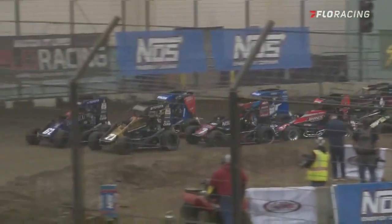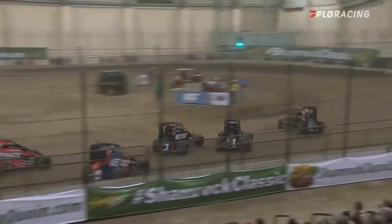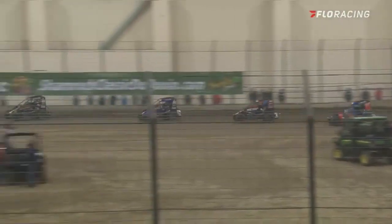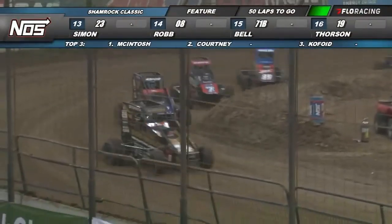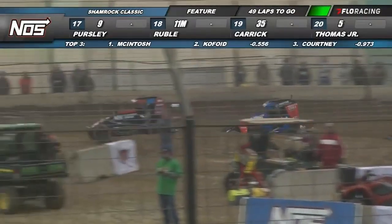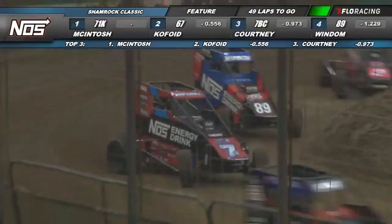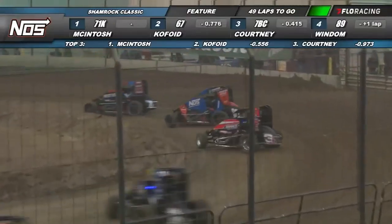Buddy Kofoid outside row number one as they bring him out of turn number four. We get back to green flag racing here at the Southern Illinois Center. The fifth annual Shamrock Classic is underway. McIntosh with a hole shot out to the early lead as Kofoid falls into second. Ian Byrd, Chris Windham runs in the fourth spot. You can see a pair of NOS Energy Green sponsored entries running third and fourth on the racetrack, and everybody is trying to get to the bottom early.